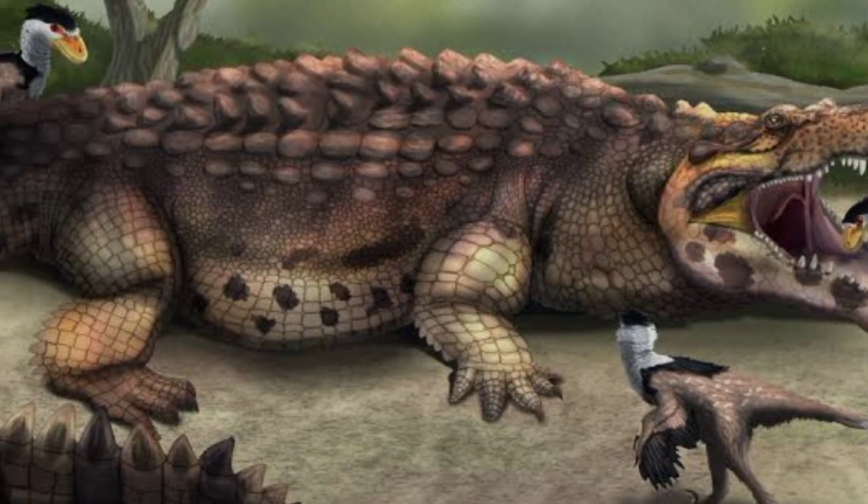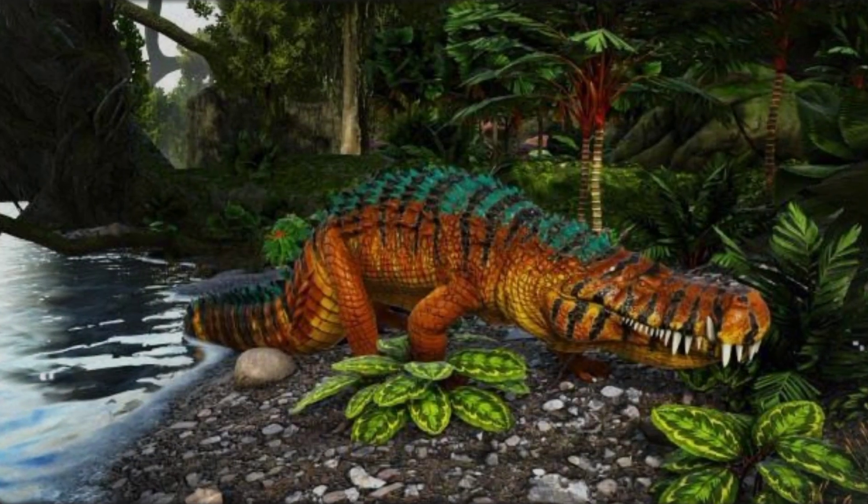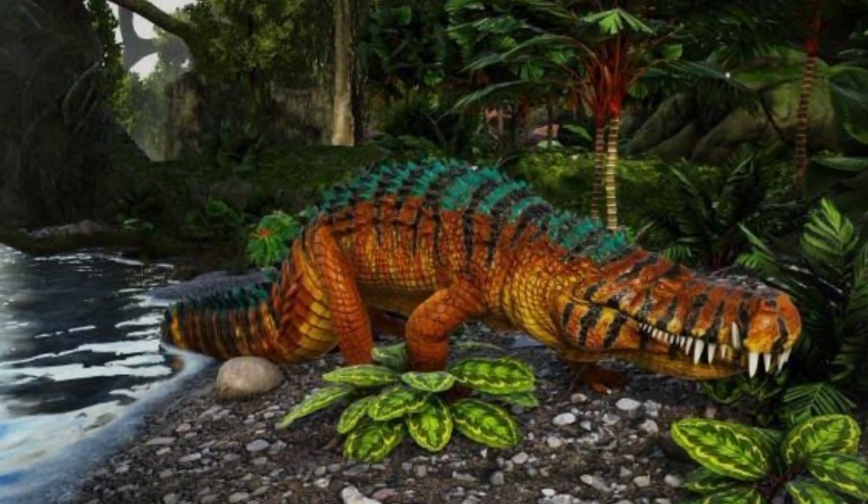Moreover, recent research has focused on the potential thermoregulation mechanisms of Deinosuchus, given its massive size and probable range across various climates.